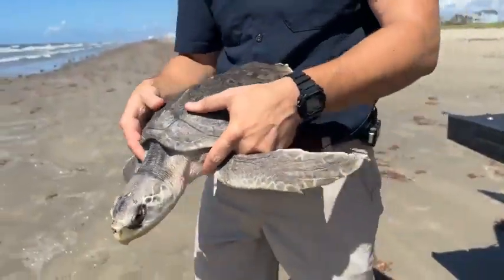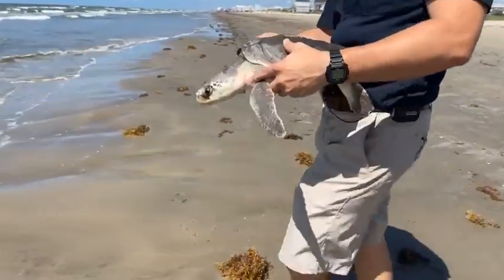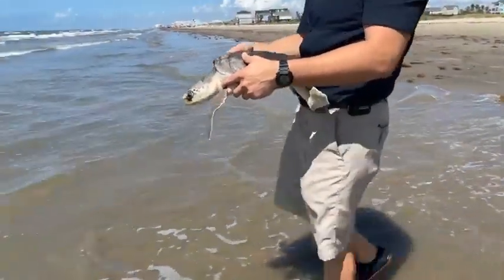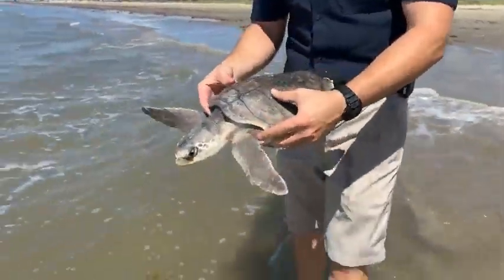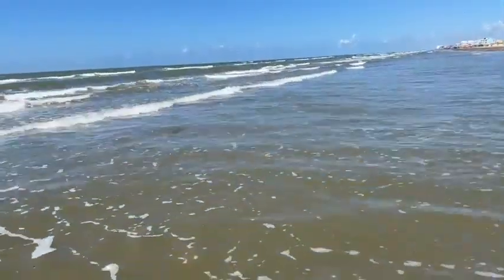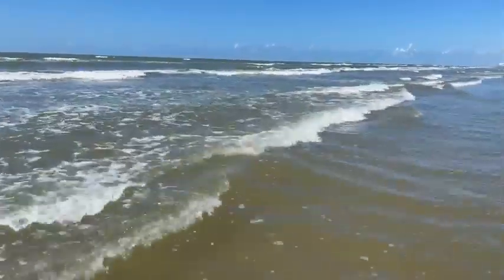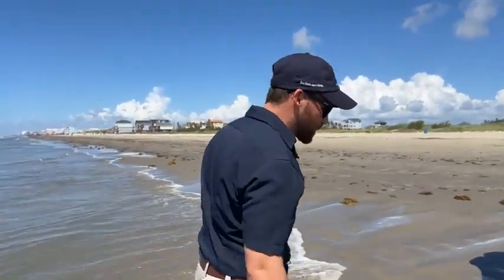So we're going to take him out. This turtle is a juvenile Kemp's Ridley — they do get much larger, around 90 pounds or so. This is actually the Texas state sea turtle, and they actually nest here on the island in Texas. I'm just going to let him get adjusted, and there he goes. He had a go button! He's swimming great — that's what we like to see: healthy swimming, ready to get back in the wild.